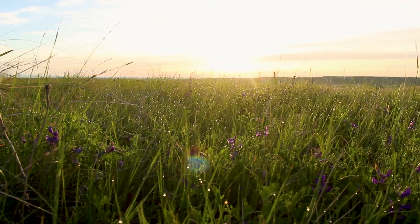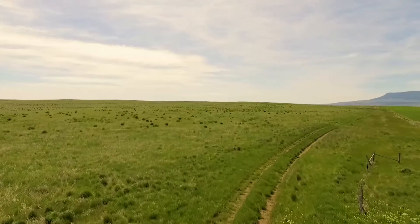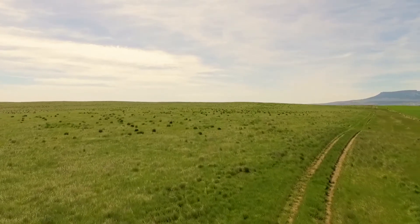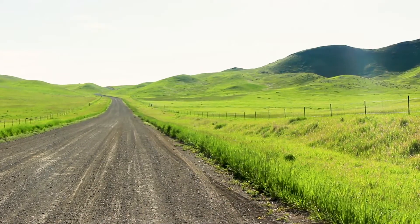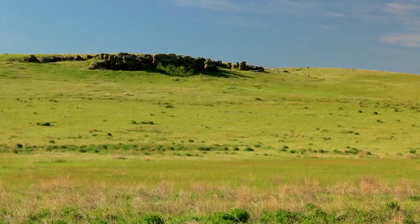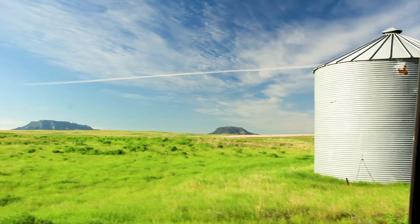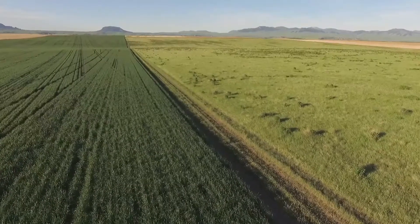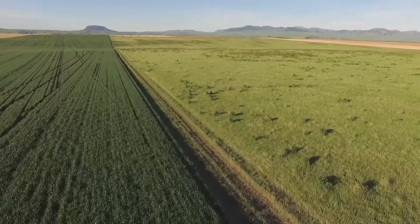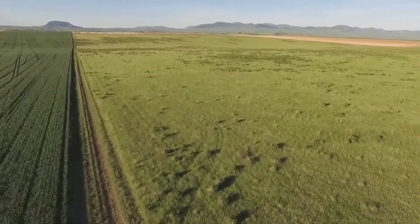The Sharptail grouse was almost non-existent around here and it has improved every year since the Conservation Reserve Program. We used to never see elk out here on the plains and all of a sudden they're showing up real frequently. The antelope numbers have improved, the mule deer numbers have improved. We hardly ever seen a deer this close to Geraldine — I'm only a half mile from Geraldine — and now there's deer running all over.